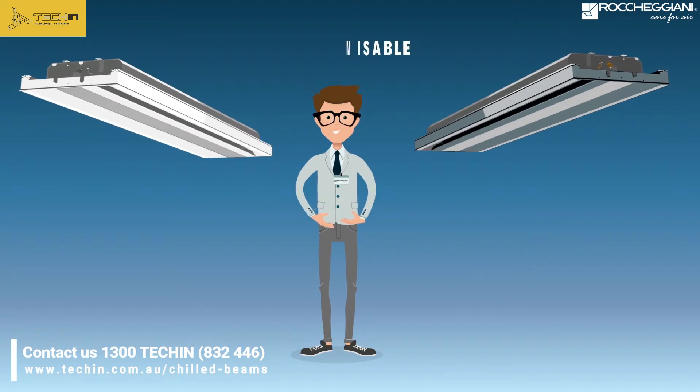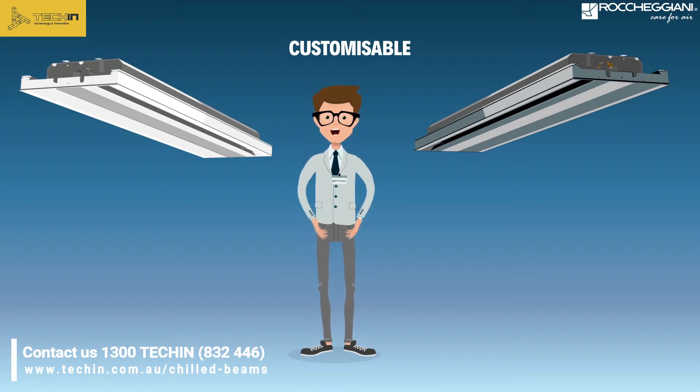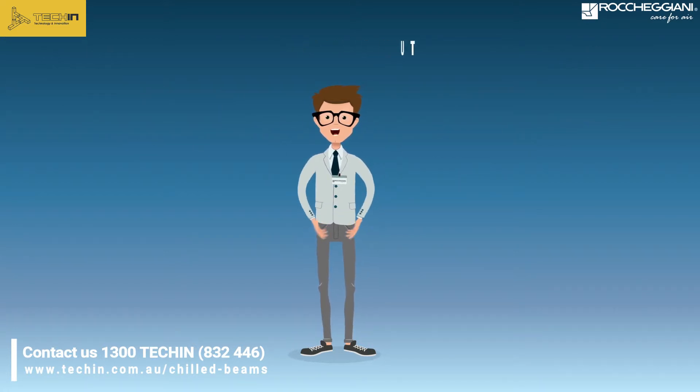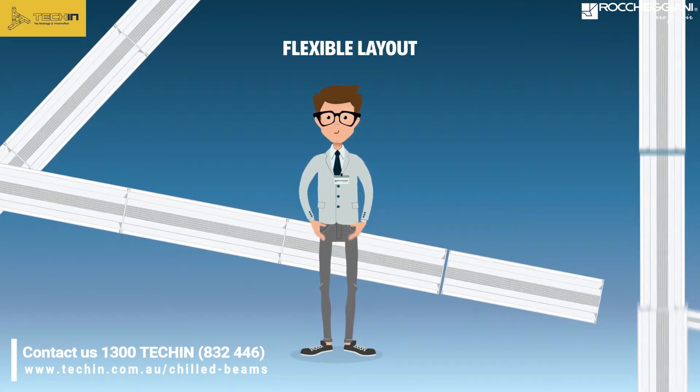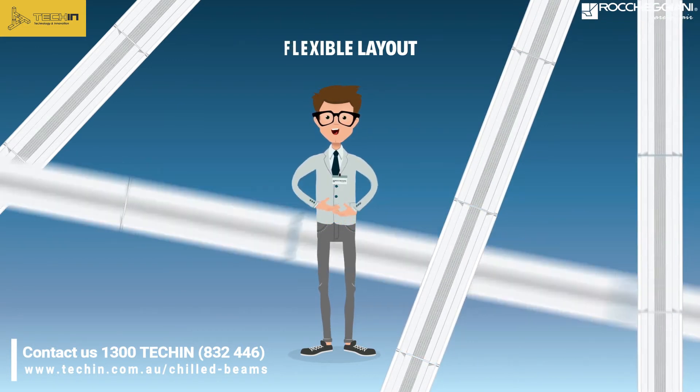Rokijani beams are functional, efficient, easy to install, and customizable. We can supply them in any color upon request. Beams have an elegant design obtained with the use of extruded aluminum profiles. All mechanical parts are concealed. The layout can adapt to the room dimensions and create even continuous aesthetic solutions.